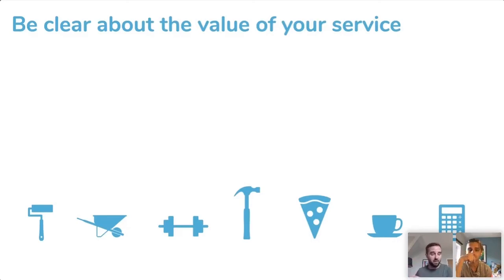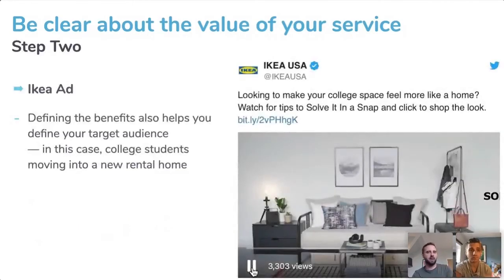Using the Why-How-What framework as an example: Infoserve's 'why' is to save time and get a higher return on investment. The 'how' is by using our Google Premier Partnership, giving direct access to Google. The 'what' is that we're a Google Premier Partner. Starting with the 'why' really demonstrates the benefit to the end user, and it also helps you define your target audience. Simon Sinek has a great TED Talk on this.